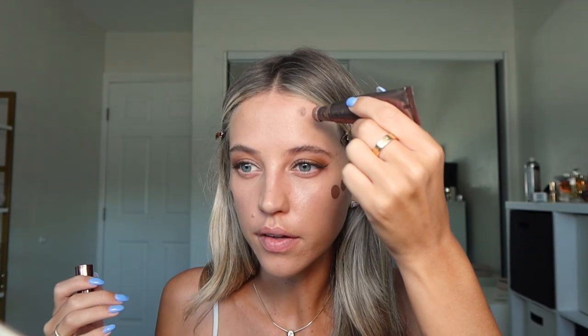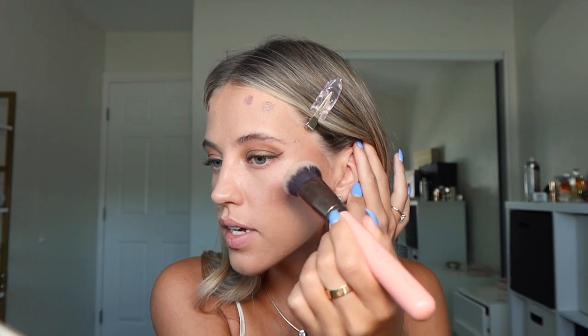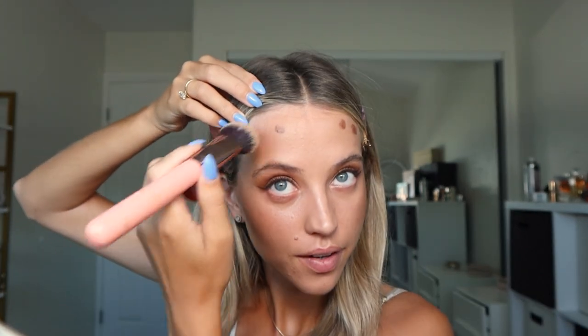Now let's contour. Here's the thing: just make sure you're high enough on your face. I go above my cheekbone, then do a little on my forehead, under the lip to make your lips look bigger, and the jawline. When we blend, I am dabbing and going upward into the hairline — that is a Charlotte Tilbury contour. For the forehead, if you have a scalp tan line, make sure you blend that.